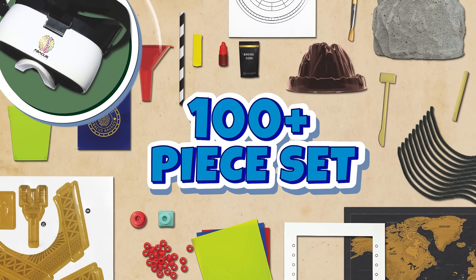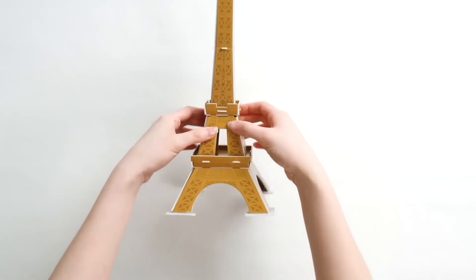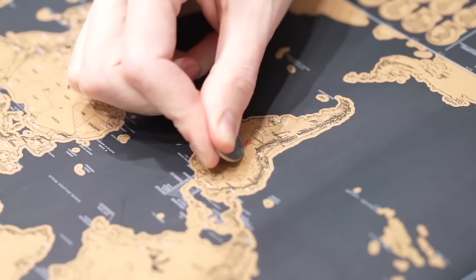This 100-piece set includes VR goggles with dozens of physical projects and activities. Build a 3D Eiffel Tower puzzle, grow a plant maze as we explore the Amazon, dig out a dinosaur fossil, and even track your travels with a scratch map of Professor Maxwell's VR Atlas.